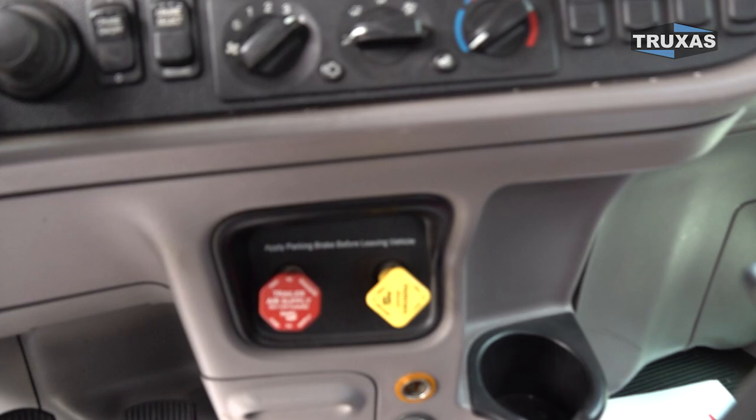This is Shea with Trucks of Sales. Thank you for viewing. Please visit our website at www.trucksofsales.com for more information, or give us a call and let us know what custom truck we can build for you.